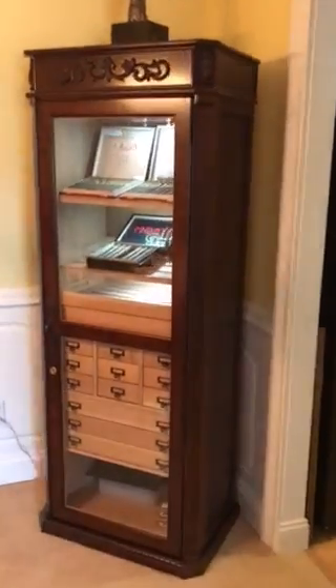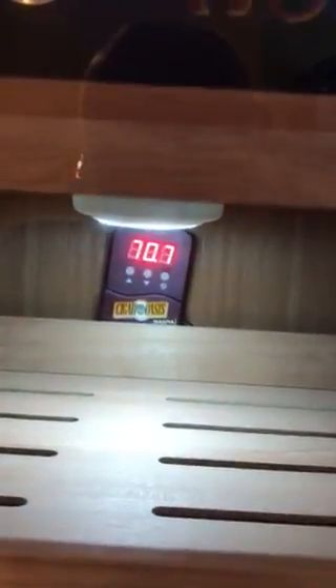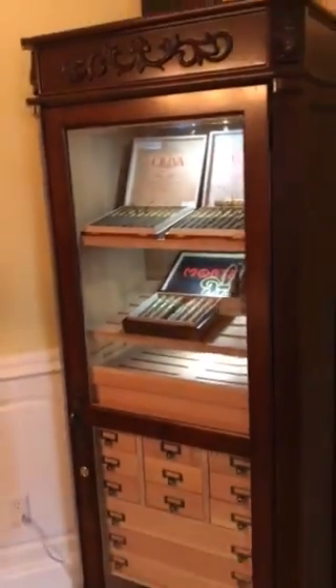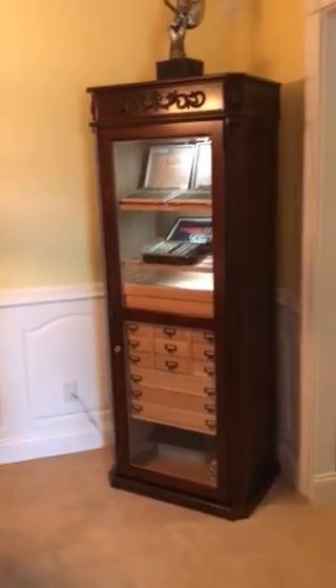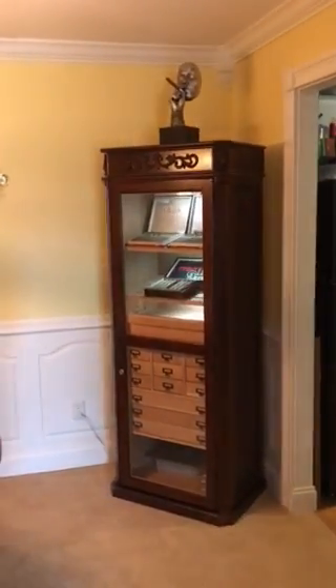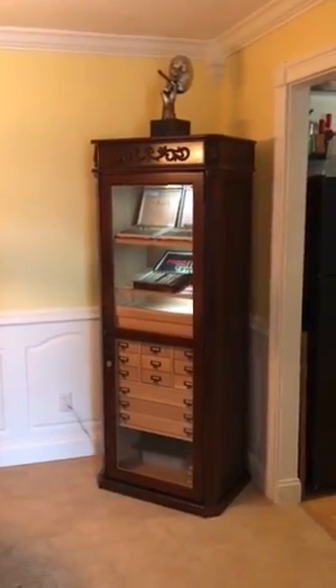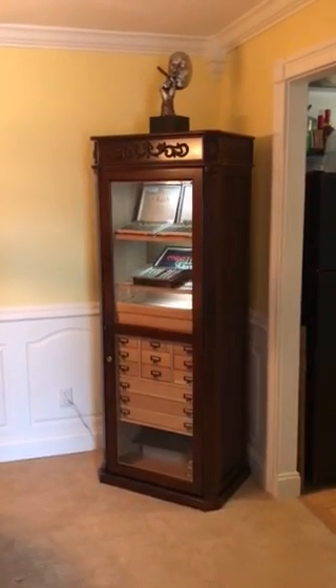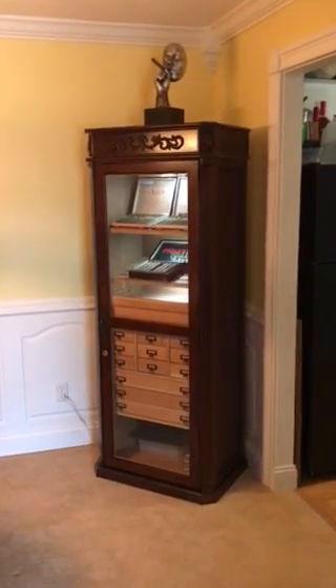You can see my Magna is reading 70.7 degrees humidity — so it's holding perfectly. It's probably one of the greatest purchases I've made all year. Thank you to the people at Elegant Bar — I really appreciate this piece of work. Thank you.